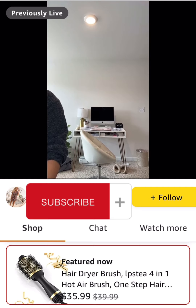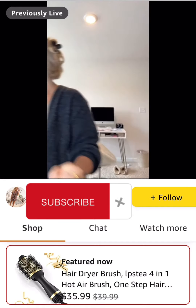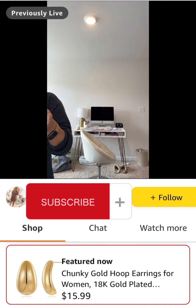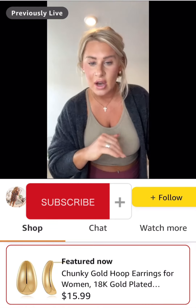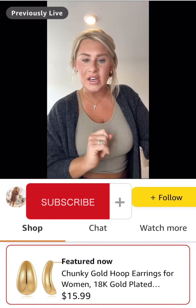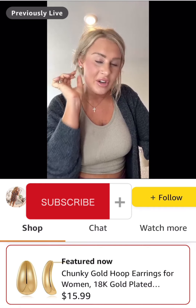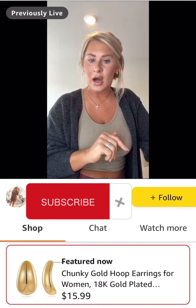I also added these gold hoops — they also have a promo code. They come in silver too and they come to $9.59. Normally $15.99, they come to under $10. They're kind of similar to my everyday earrings but bigger, and there is a silver option as well.